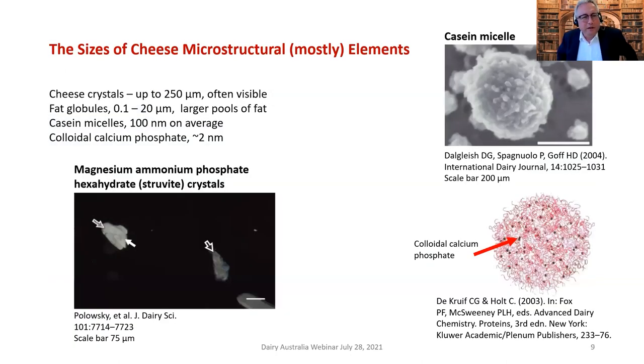Looking at the structural elements of cheese from largest to smallest, we start with cheese crystals. Sometimes you'll see an older cheese with a white haze on the surface — that's most likely calcium lactate crystals, not mold. The supermarkets throw their arms up in horror, but it's often very indicative of a tasty cheese. Crystals are very common on Cheddar, Gouda, and Parmigiano Reggiano.